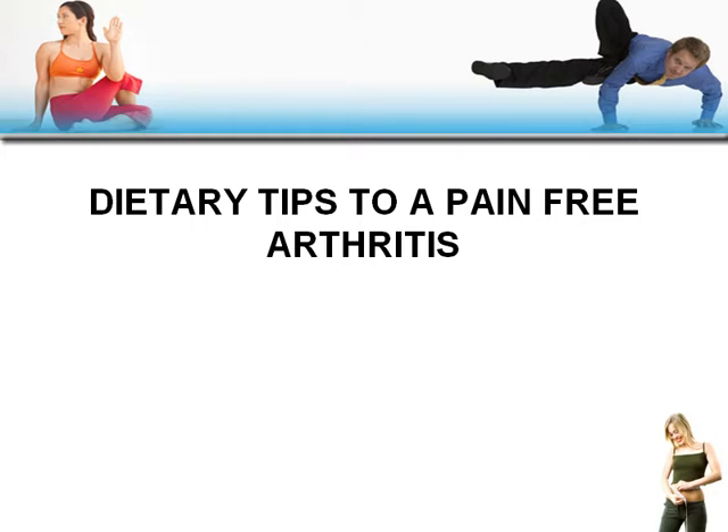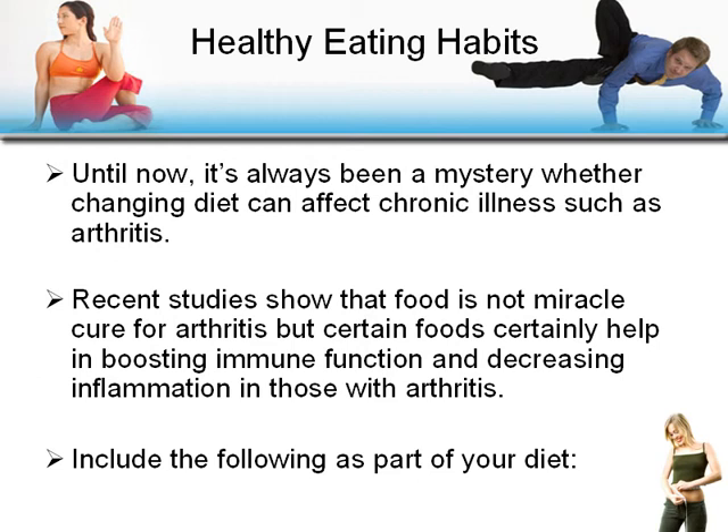Dietary tips to a pain-free arthritis. Until now it's always been a mystery whether changing diet can affect chronic illnesses such as arthritis. Recent studies show food is not a miracle cure for arthritis, but certain foods will certainly help.